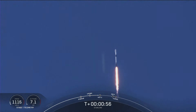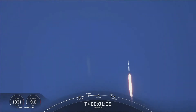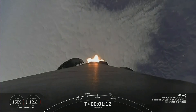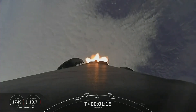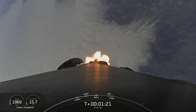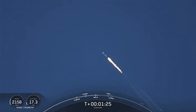Falcon supersonic. Falcon 9 is now traveling faster than the speed of sound. Max Q. Falcon 9 has passed through Max Q, which is the period of maximum dynamic pressure that the vehicle will feel during flight. We're going to throttle those Merlin engines back up in preparation for main engine cutoff.